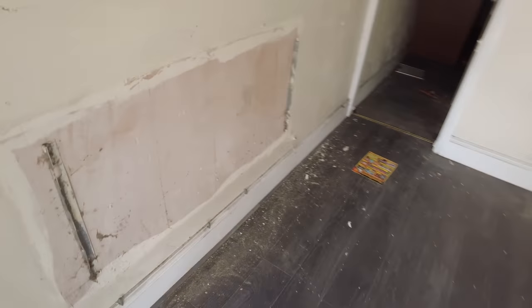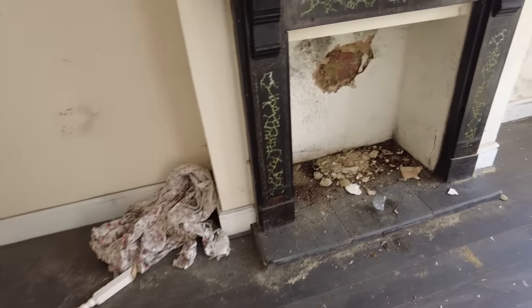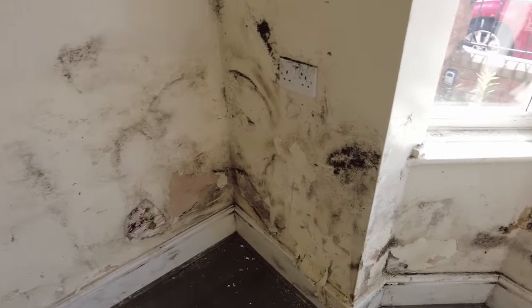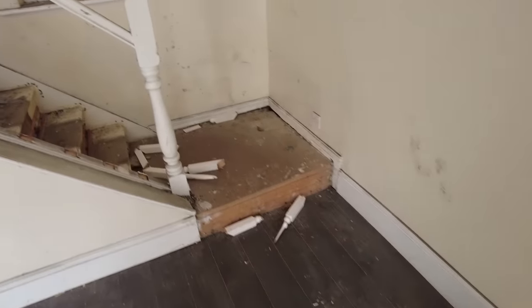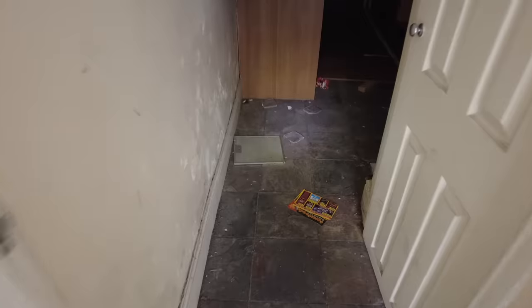I asked the lady when she got here what the area was like, and she said her friend's a policeman and she actually messaged him saying she was doing a viewing and he said 'do you want me to swing by and just make sure everything's alright?' - really not selling it. Just look at all that black mould. There were loads of flies in the house and the living room was just trashed. The stairs had all been put through.